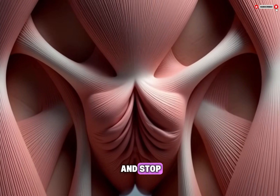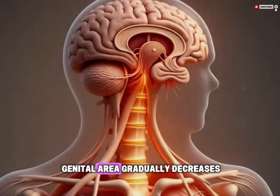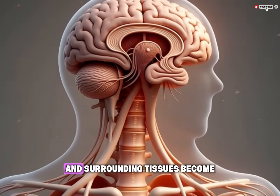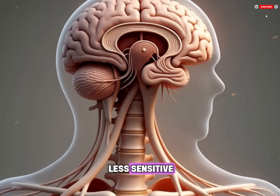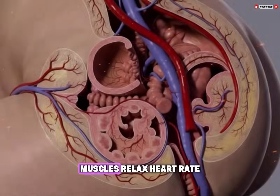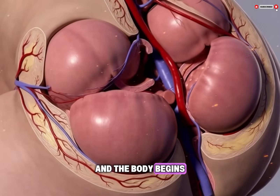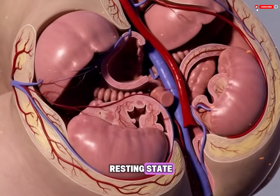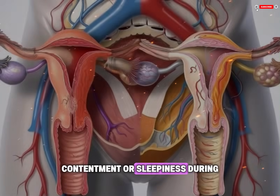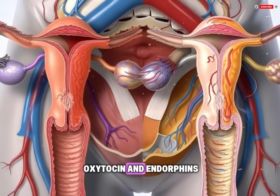The exact sensations vary widely between individuals and even from one experience to another for the same person. After the contractions slow and stop, the body enters a resolution phase. Blood flow to the genital area gradually decreases and swelling subsides. The clitoris and surrounding tissues become less sensitive as nerve activity returns to baseline levels. Muscles relax, heart rate and breathing slow, and the body begins to return to its resting state. Many people experience a sense of calm, contentment, or sleepiness during this phase, largely due to the lingering effects of oxytocin and endorphins.